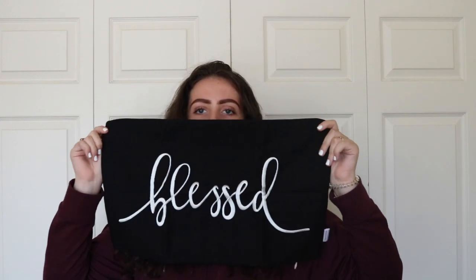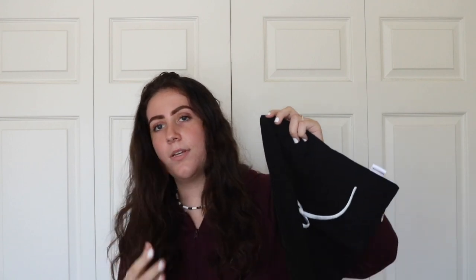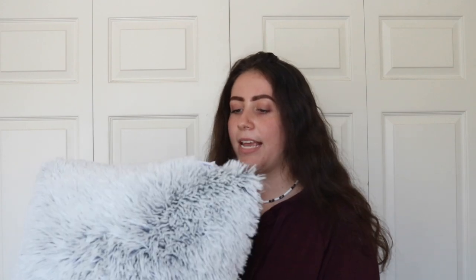I ordered this pillow cover on Amazon — I don't have the actual pillow insert yet but I'll stuff it. It says 'blessed' on it and I love this saying. I also got a fox fur kind of pillow for my bed — I got this one for like three dollars at JCPenney, it's very soft.